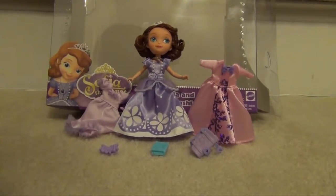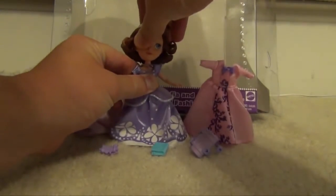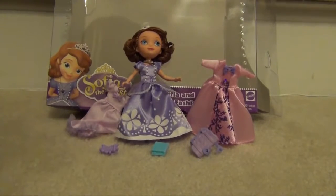So this is different than the Sofia the First doll. It is smaller for the Royal Castle — this is a full 5-inch doll. And it doesn't have the unfortunate problem with the head always popping off. So while it doesn't work with the Magical Castle, it probably is a better choice for a lot of children.